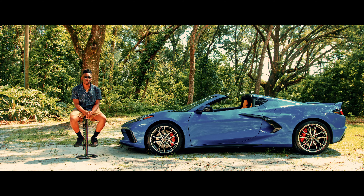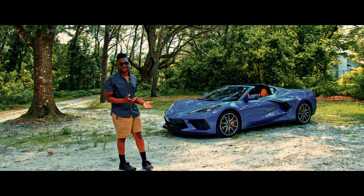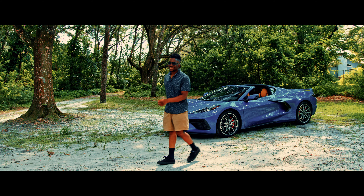And that, my friends, is the 2023 Corvette Stingray Coupe 2LT. This car doesn't just move. It roars. It flies. Captivates.